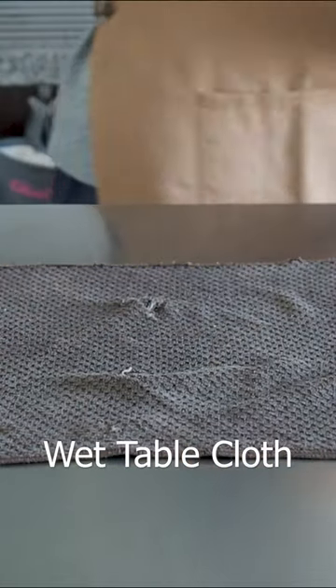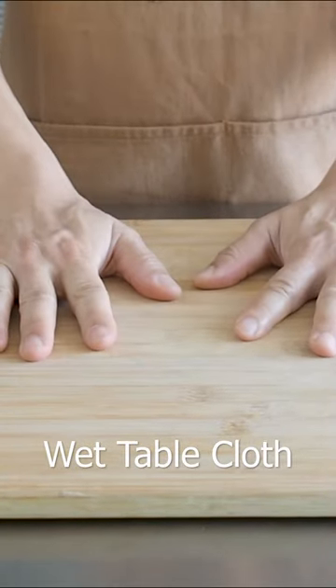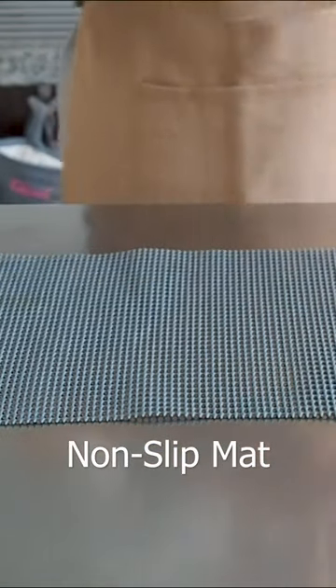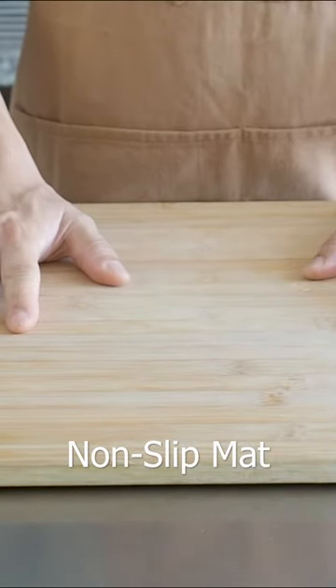You can also use a piece of damp cloth, or a non-slip mat. Stay safe in your kitchen.